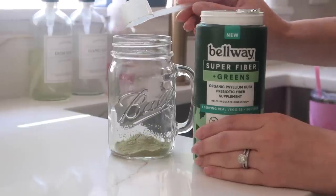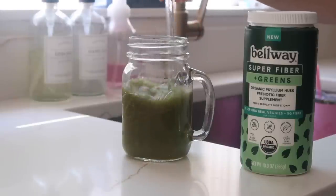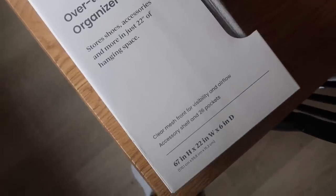The Fiber Plus Greens is a great option because I just don't get enough greens in my diet. It has organic kale, spinach, and broccoli, plus psyllium husk — a scoop gives you a full serving of vegetables and five grams of fiber. It helps balance your gut, supports your immune system and recovery, and curbs hunger cravings by keeping you full longer. They have a variety of bundles on their website — the link in my description box will get you 25% off your first order. Thank you so much to Belway for sponsoring today's video!